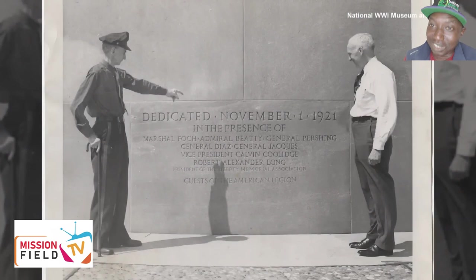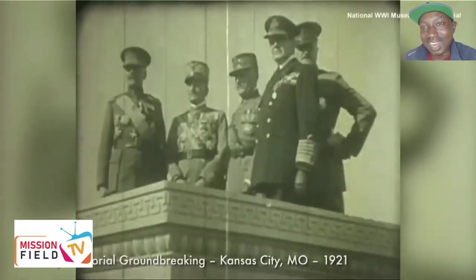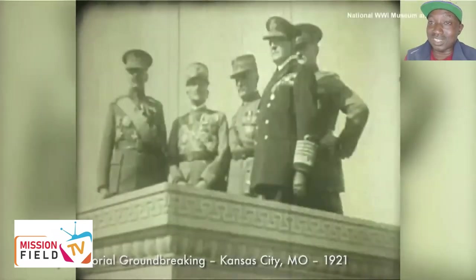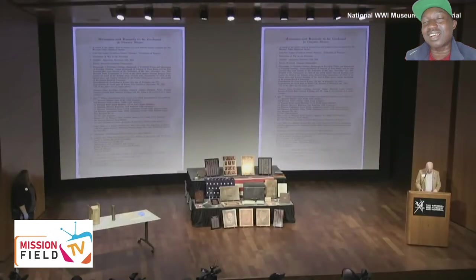In it, they placed letters from the 30th American President, Calvin Coolidge, and the commanders of the World War I Allied Forces. There were newspapers and a copy of the Declaration of War from April 1917 that officially entered the U.S. into World War I.